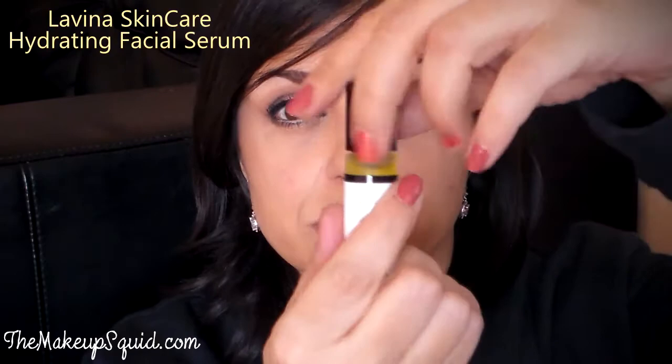It comes in this tube, and you would remove that, and inside is the fig seed oil. Once you unscrew it, it looks like that — it's just a little rollerball, and you would apply this to your face.